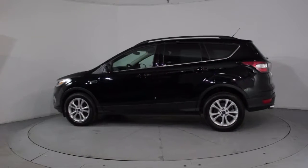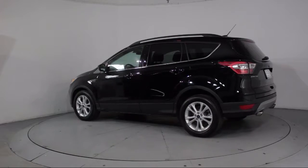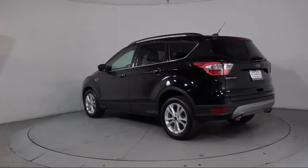anti-lock braking, telescoping steering wheel, bucket seats, and has less than 15,000 miles on the odometer.